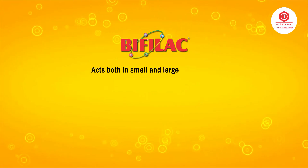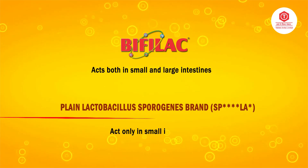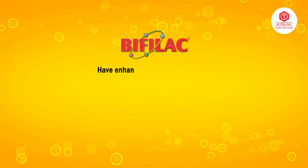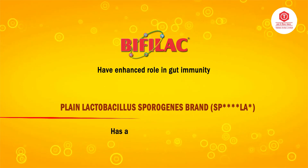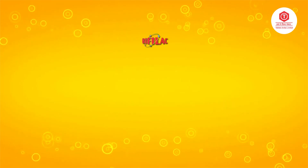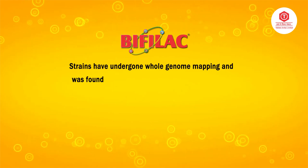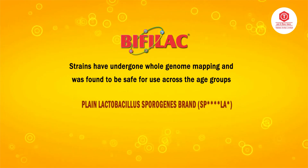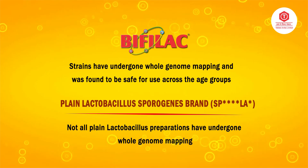Bifilac acts in both small and large intestines, whereas plain lactobacillus formulations act only in the small intestine. Bifilac has an enhanced role in gut immunity, whereas plain lactobacillus preparation has a limited role to play. Bifilac strains have undergone whole genome mapping and were found to be safe for use across all age groups, whereas not all plain lactobacillus preparations have undergone whole genome mapping.